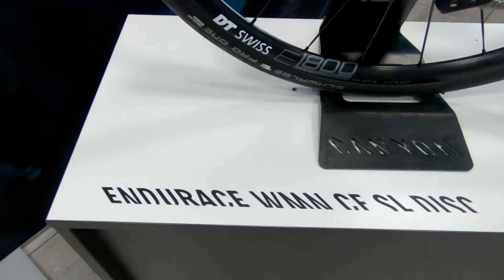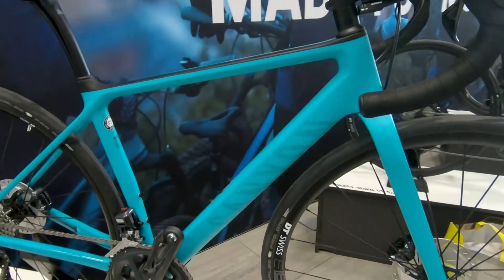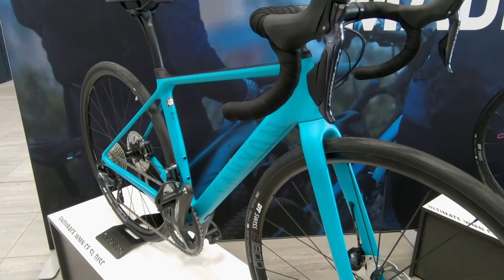One that caught my eye was this aquamarine bike. It has Di2 electronic shifting on it, so obviously out of my budget, and it's a carbon frame. Beautiful bike — couldn't stop thinking about it.